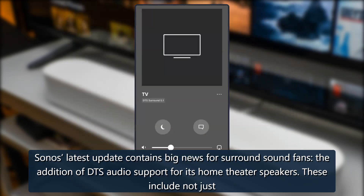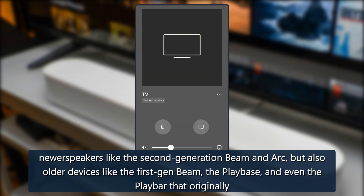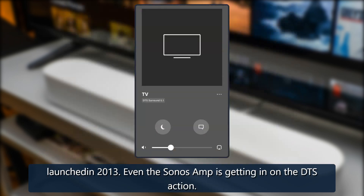Sonos' latest update contains big news for surround sound fans: the addition of DTS audio support for its home theater speakers. These include not just newer speakers like the second-generation Beam and Arc, but also older devices like the first-gen Beam, the Play:Base, and even the Play:Bar that originally launched in 2013.